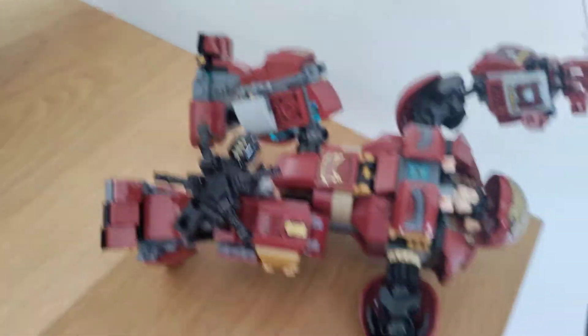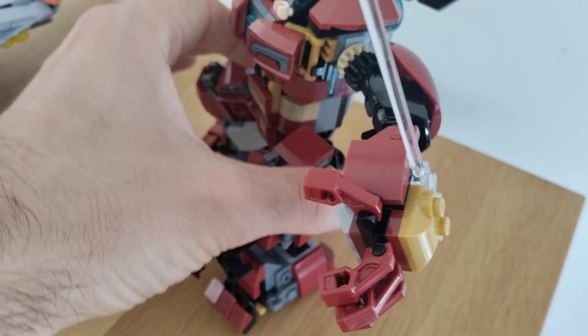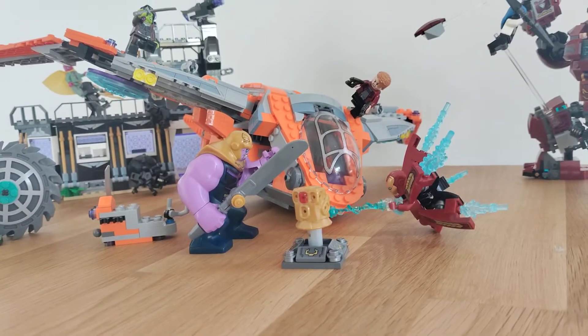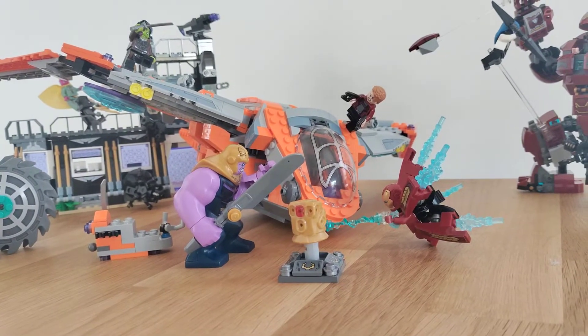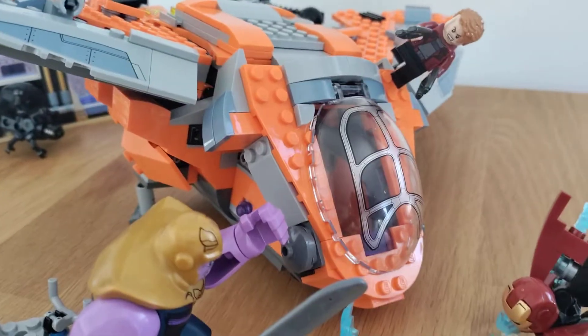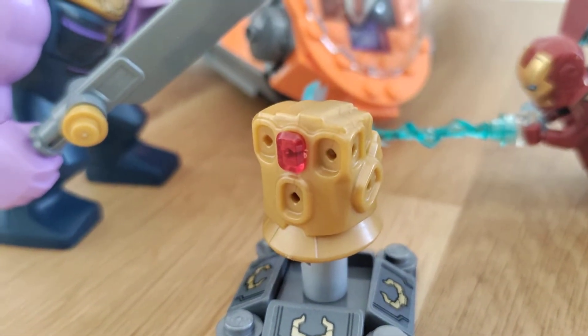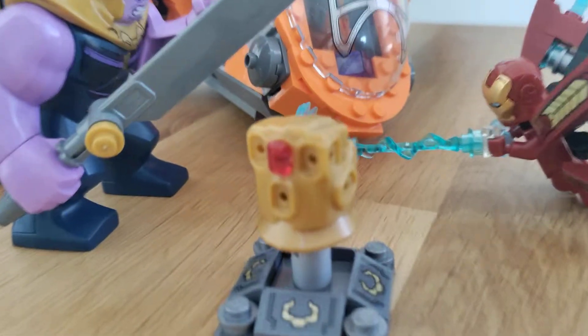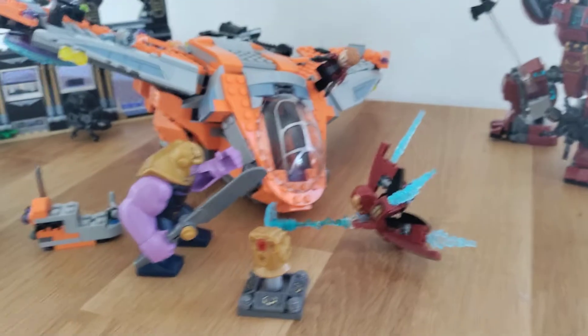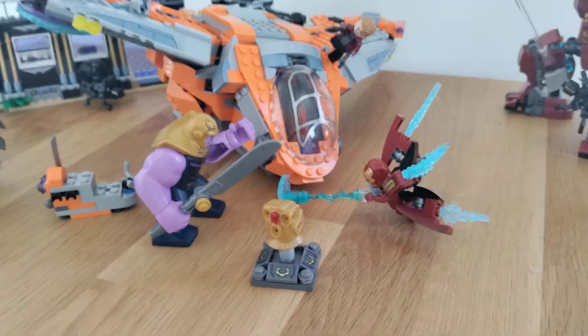Casualties have happened, I'm afraid — no survivors. No, it's all good! And finally, the set 76107 Thanos Ultimate Battle. Wow, this set is huge. I love it — not because it's huge, I love the ship, that's why. And of course we got the Infinity Gauntlet in it, so it's really important you get this set, or any other set that contains the Infinity Gauntlet of course.